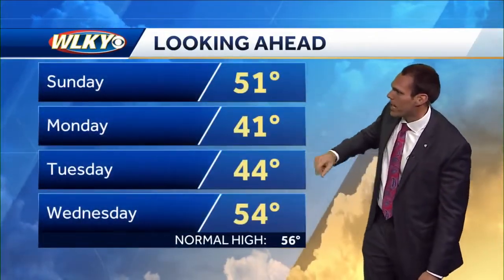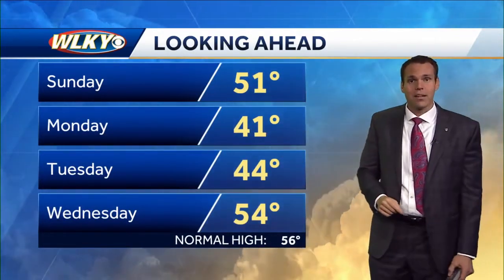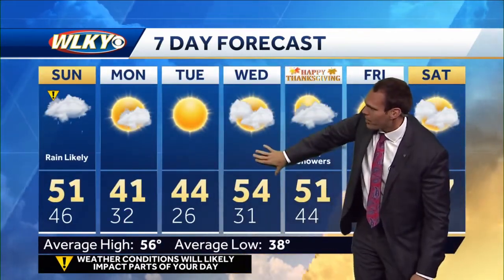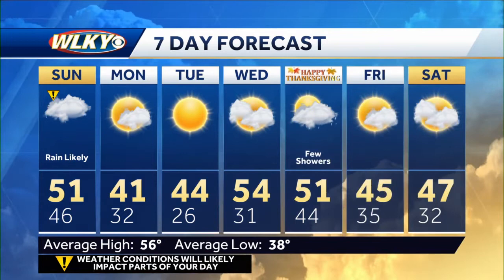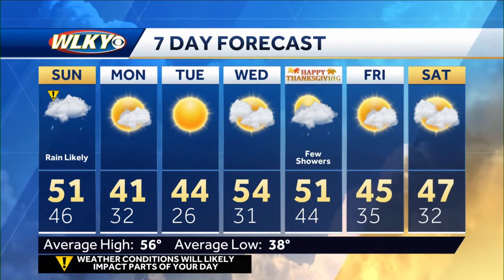We'll go 51 Sunday, but look at the drop there — 41 for a high Monday, 44 Tuesday. Again, for this time of year we should be around 56 for that normal high temperature. Big travel day for your Wednesday: things looking good and dry right now, temperatures around 54. A few showers actually return to the forecast for your Thanksgiving. As of right now, does not look like a washout, but something we'll keep a close eye on.